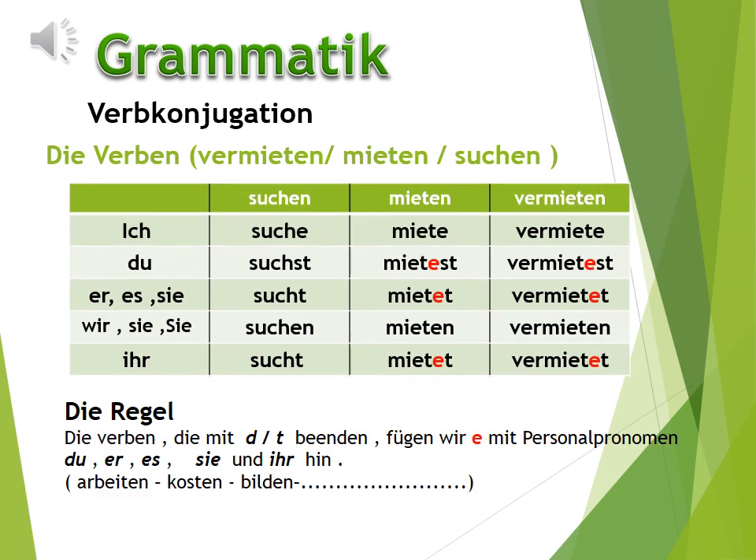Jetzt kommt die Grammatik: Verb-Konjugation. Wir haben schon gelernt die Endung des Verbs. Also: ich → -e, du → -st, er/sie/es → -t, wir/sie/Sie → -en, ihr → -t.